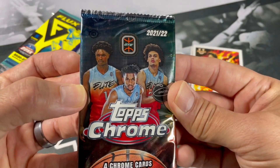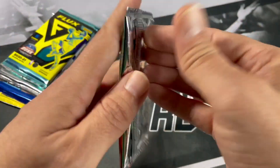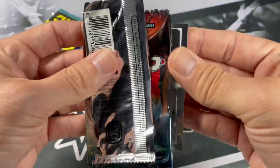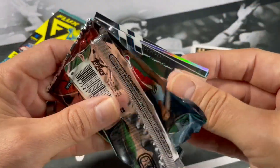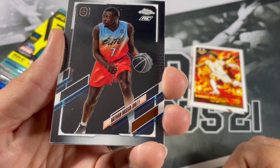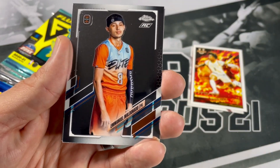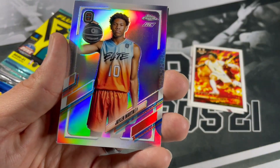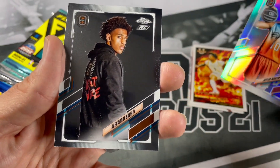Topps Chrome Overtime Elite — it just comes with four chrome cards. I wonder if Fanatics is going to stick to doing this Overtime Elite when they start making product. Nathan Messia, Emmanuel Maldonado, a refractor of Jalen Martin, and Alexander Saar.